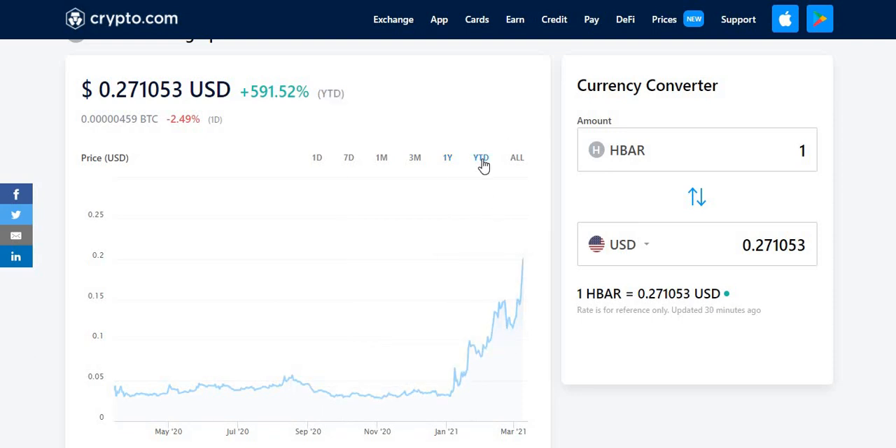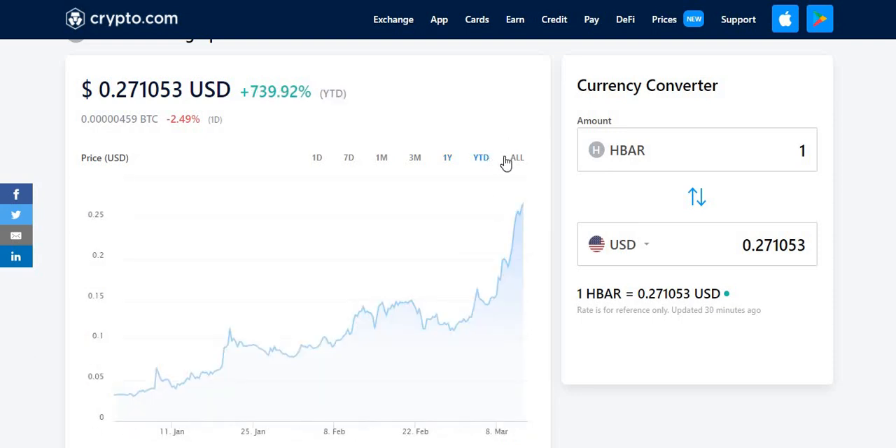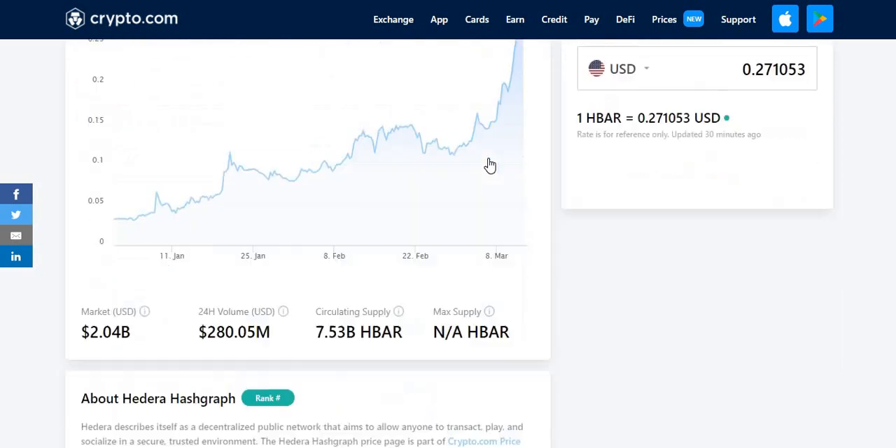Year to date, 739% from the start of the year, so from the 1st of January. So if you did invest into it at the start of this year, you would have made a 740% profit or increase since the start of the year.